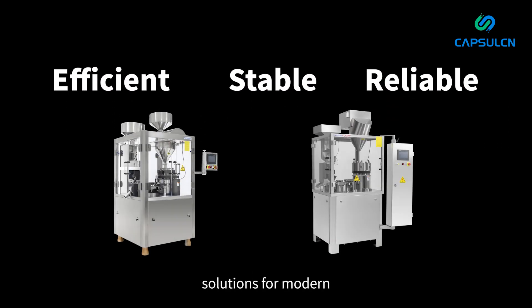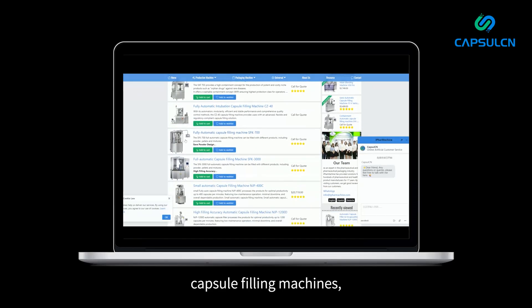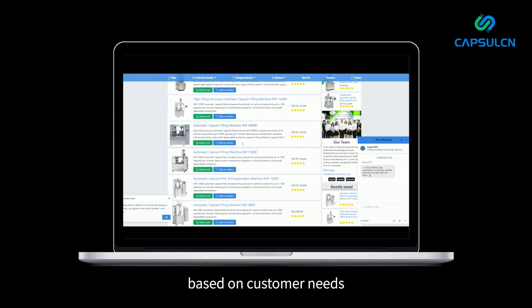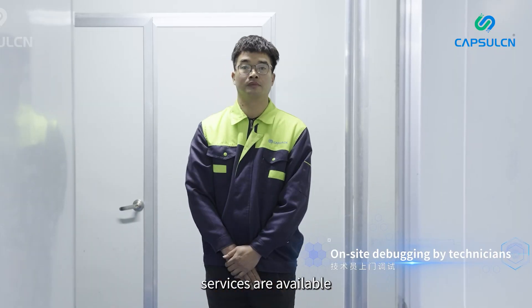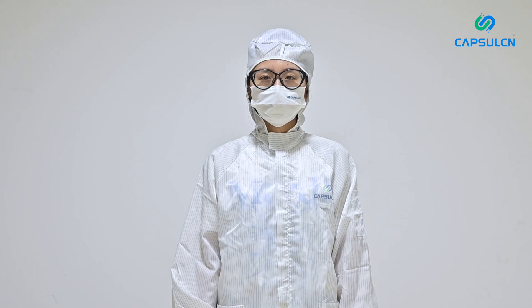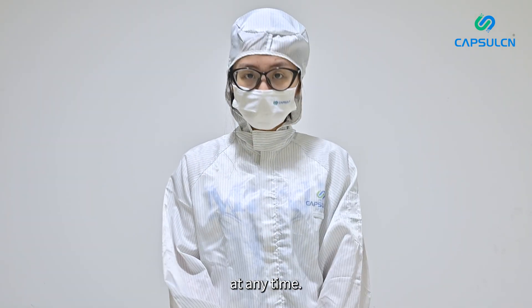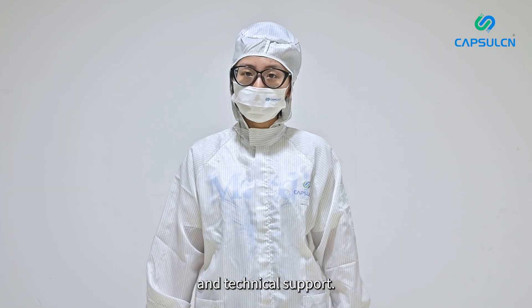Capsule ICN not only provides multiple high-quality capsule filling machines, but also offers customized recommendations based on customer needs. After purchase, 24/7 technical support services are available to ensure your peace of mind. If you are interested in this machine, please feel free to contact us at any time — we will be happy to provide you with more detailed information and technical support.